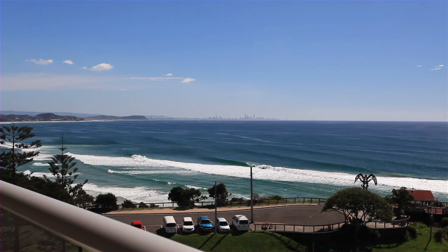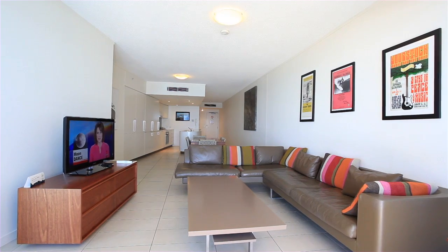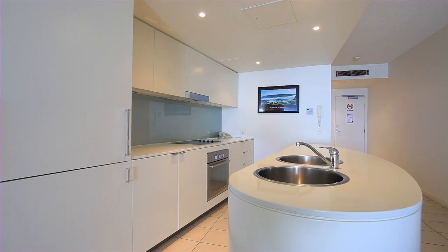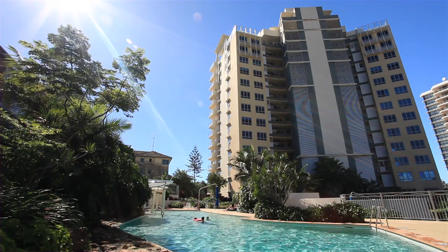Don't miss your opportunity to secure yourself a piece of Gold Coast lifestyle at its best. Rarely does an opportunity like this arise, giving you the chance to purchase a stunning 13th floor apartment located in one of Koolangatta's best beachfront resorts.